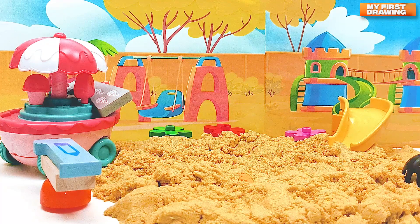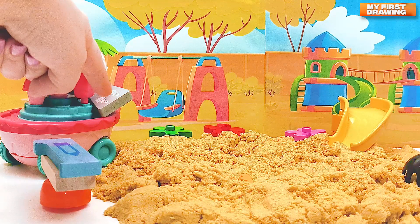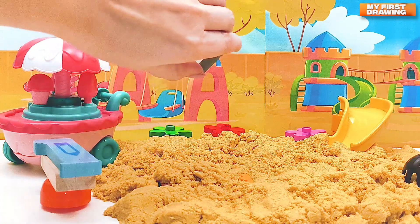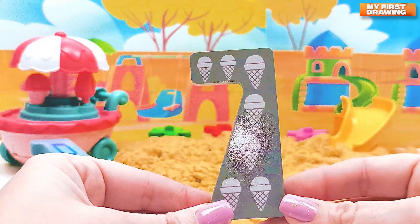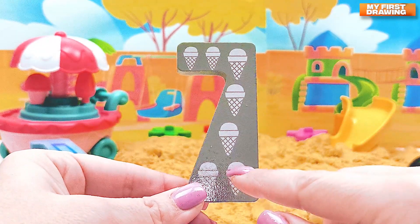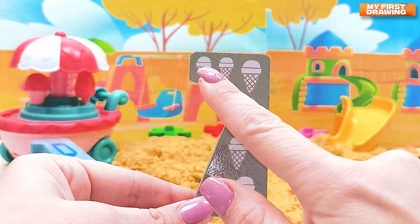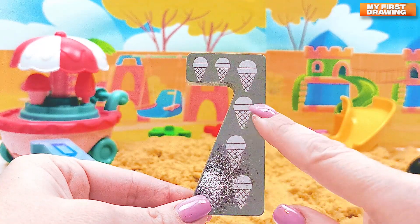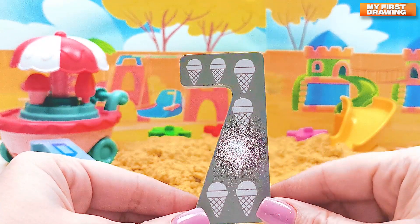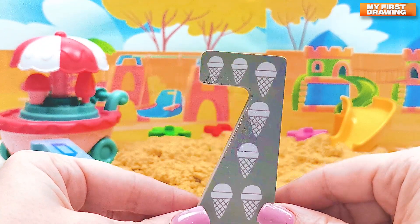I like ice cream so much — do you? But there is not ice cream there, there is something else. Let's see — it's number seven! Look how many ice creams our number seven has. Let's count: one, two, three, four, five, six, and seven — seven ice creams on number seven! Cute!